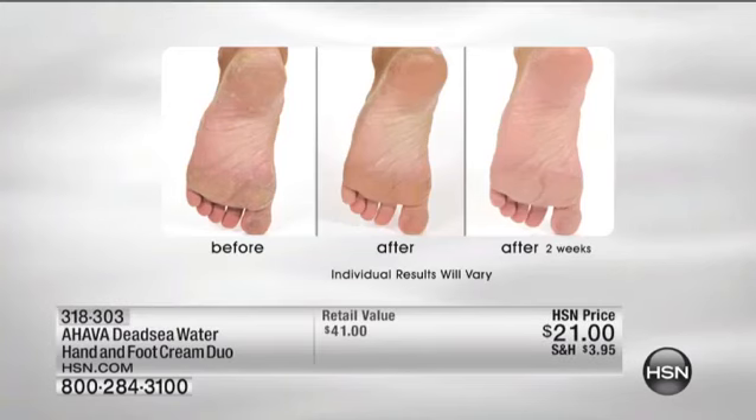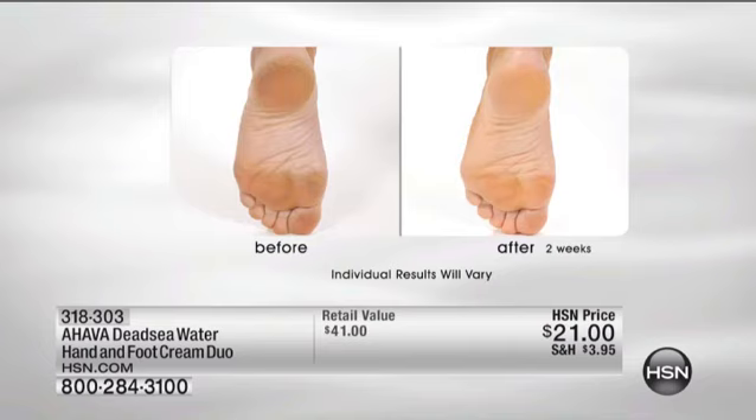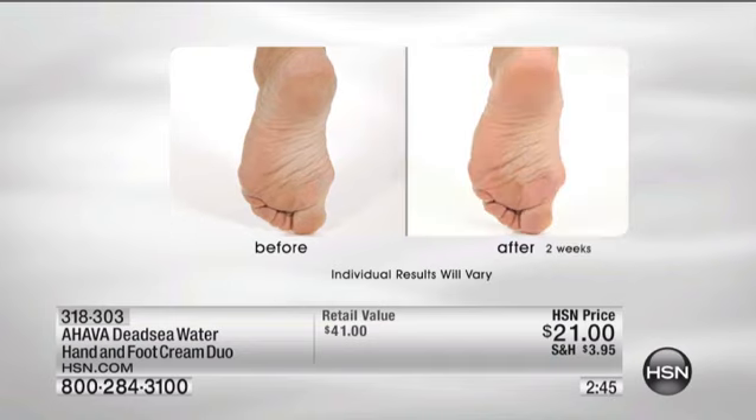I've seen before and afters, and this is a pretty strong one, but I've also seen some feet out there on men that need a good foot cream. After two weeks, look at how hydrated, how moisturized and nourished that foot looks. If you're putting on your pantyhose, your tights, or your socks — or slipping into the sheets at night — get this for yourselves, get it for each other.